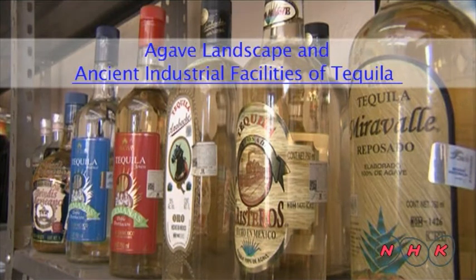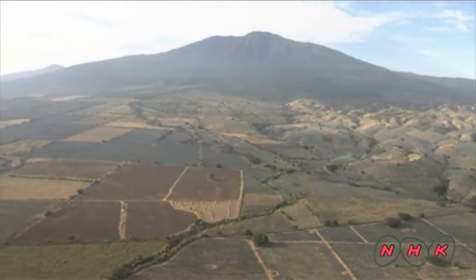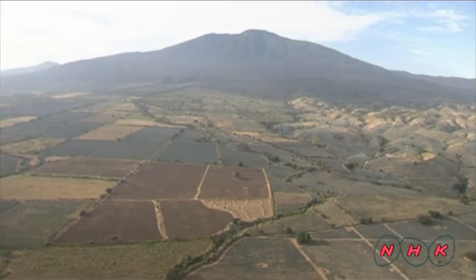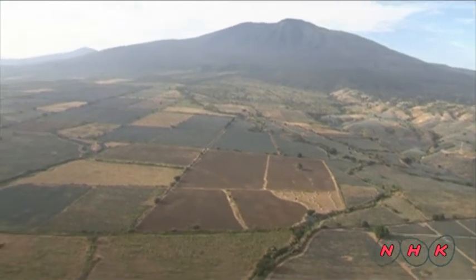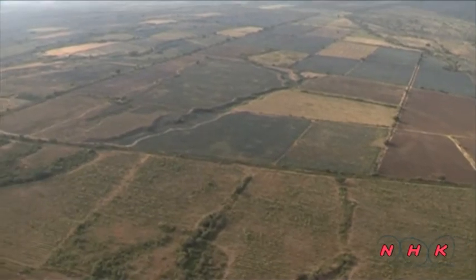Home of Tequila — the agave landscape and ancient industrial facilities of Tequila. Mount Tequila is located in mid-western Mexico. Fields of plants that produce tequila liquor cover the foot of the mountain.